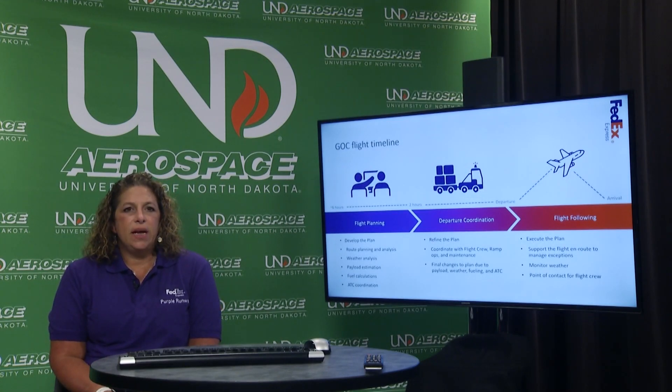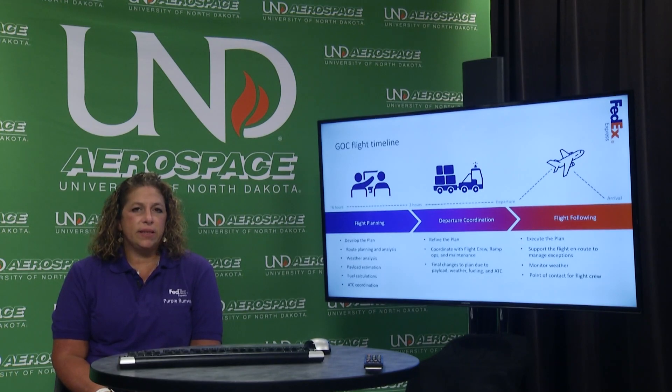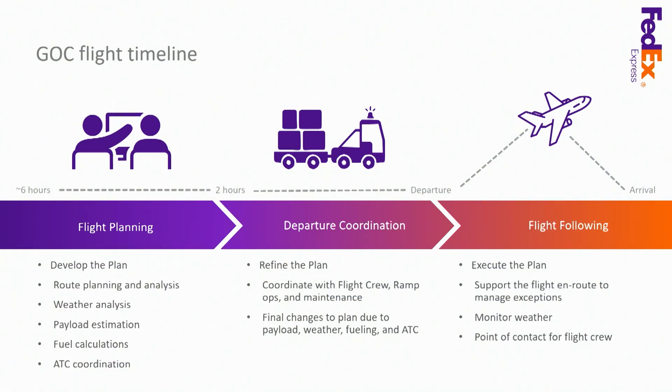Flight planning begins more than six hours before a flight is scheduled to depart. That's when we're looking at the MEL (minimum equipment list), payloads, and weather restrictions. Even prior to that six-hour mark, if we need an aircraft with special airflow to carry an animal shipment, that's routed out days in advance. From six hours out we start formal flight planning, ATC coordination, and fuel calculations. As we get closer to departure — roughly two hours out — we refine our plan, coordinate with crews and ramps, and make sure we have the most accurate payload and fuel numbers.